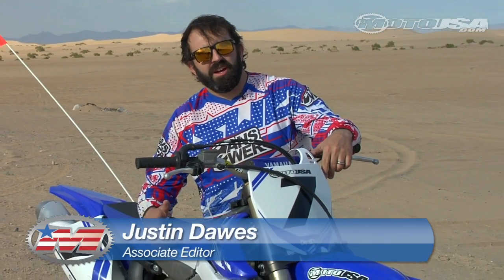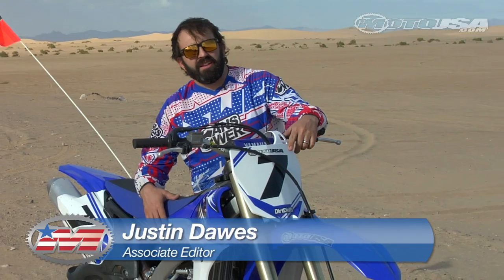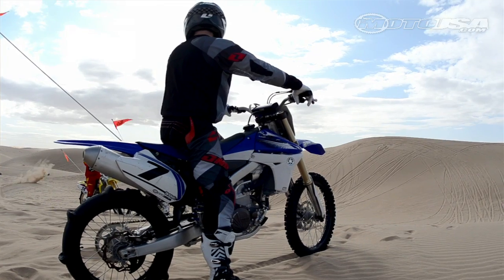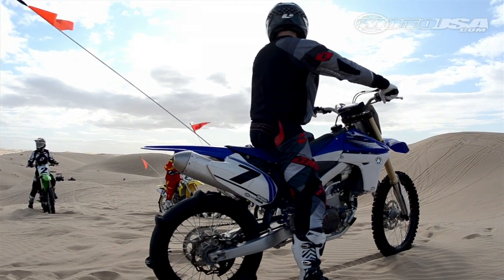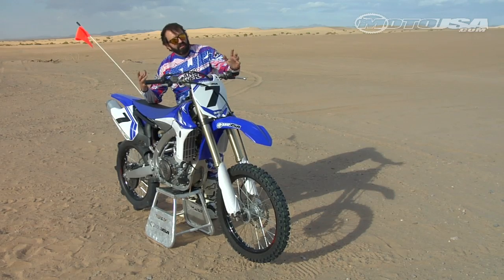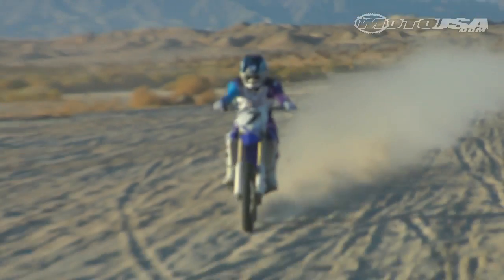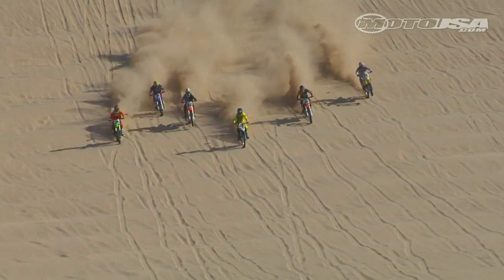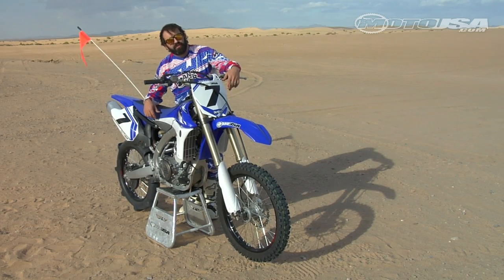Hey MotoUSA fans, it's Justin Dawes, and we are out in Glamis, California with the YZ450. Putting this thing through its paces. Tomorrow we're going to go to Ocotillo Wells, ride some hills and some trails to see how these things work in an off-road situation. So we decided to do a Southern California style 450 shootout off-road. Come along with us and we're going to check out the YZ450F.